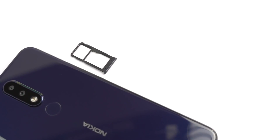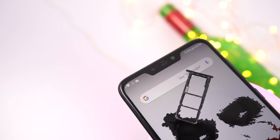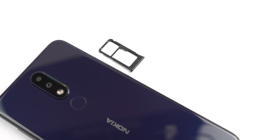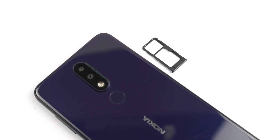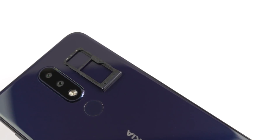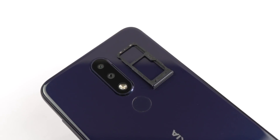These are the SIM card trays of both phones. Asus has an advantage of a dedicated SD card slot, so you can use two SIMs and a dedicated SD card all at once, while on Nokia we have a hybrid SD card slot, so we can't use two SIMs and an SD card all at once. The lack of a dedicated SD card slot is a major con for Nokia. So if you are a heavy user, want to use two SIMs, and need a lot of storage, then Nokia 5.1 Plus is definitely not a good choice for you.